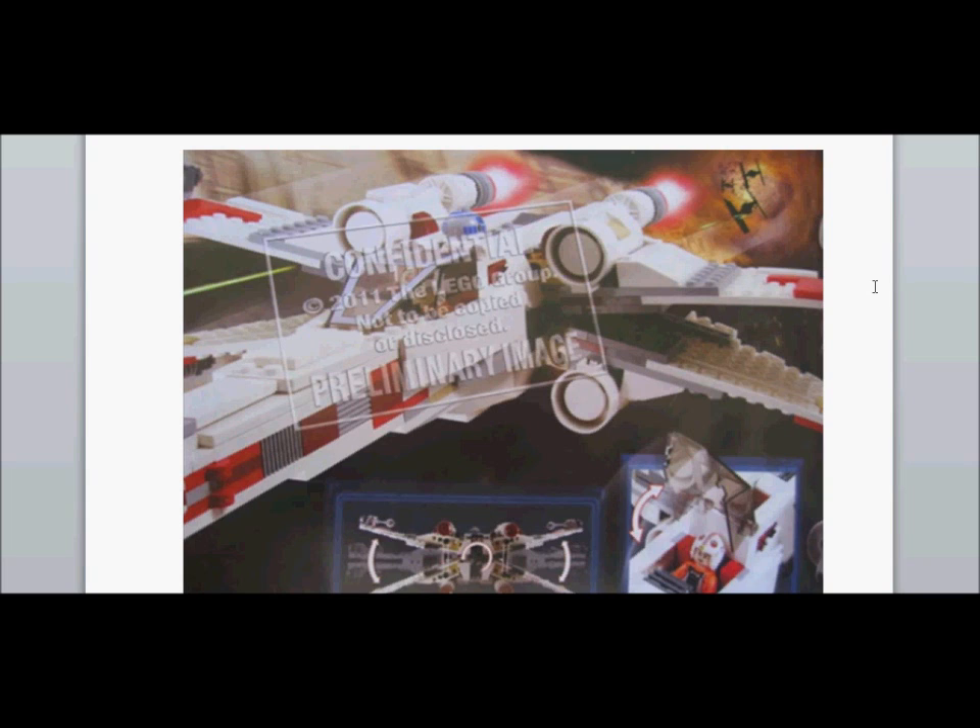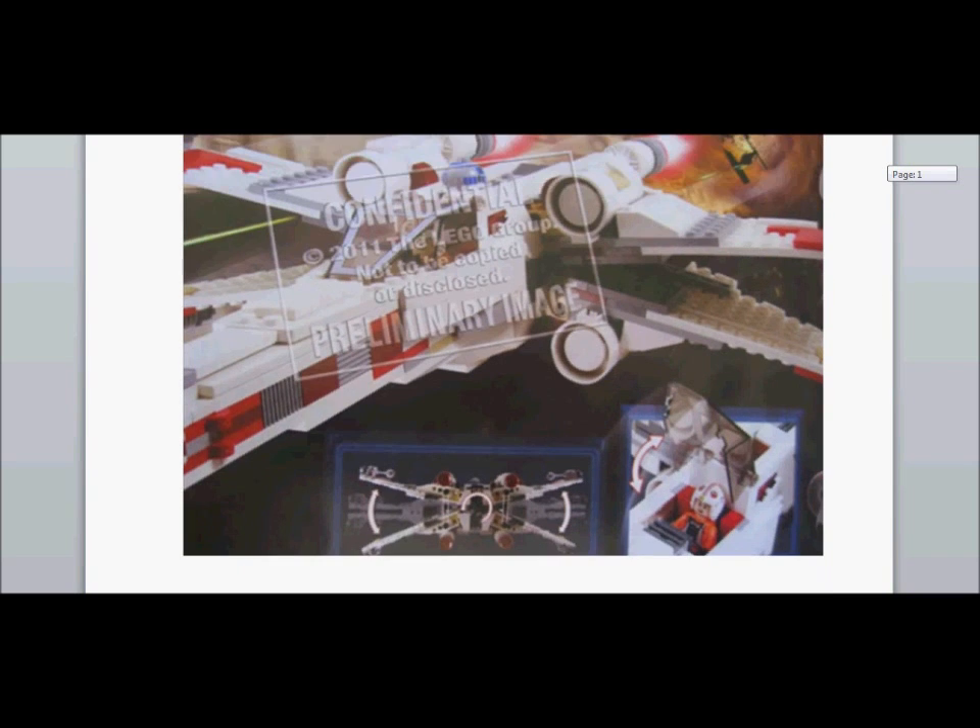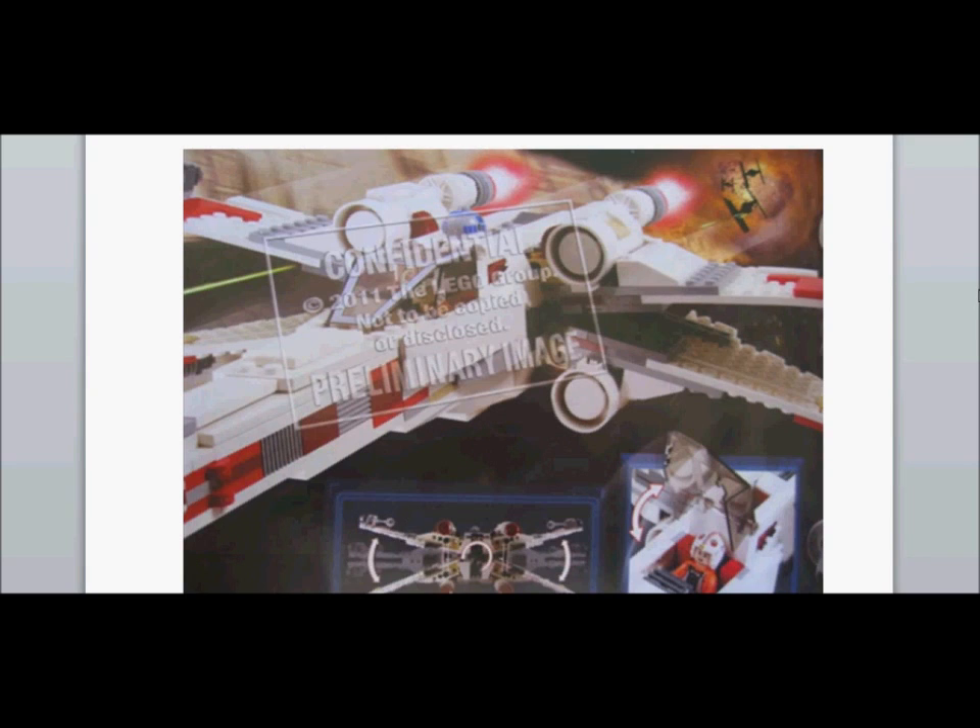Hey guys, it's Legoboy1357911 coming at you with the 2012 Lego pictures. Today I put them all in a Word document just to change things a bit. This is the X-Wing Fighter with Anakin, I think, and Luke and R2-D2.